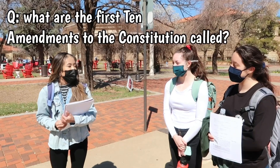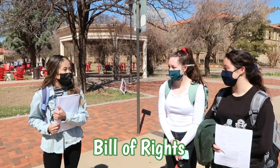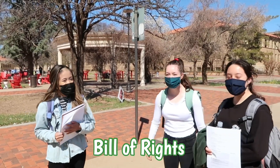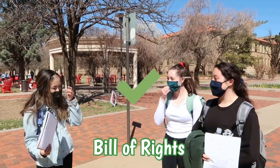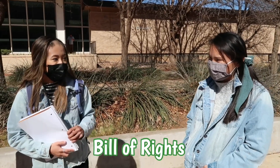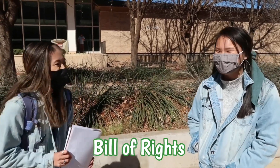What are the first 10 amendments to the constitution called? One student tried to walk away: 'I have to go right now.' But another answered correctly. What are the first 10 amendments of the constitution called? The Bill of Rights. Yeah! We got a smart one over here — it took me a second to get all of those.